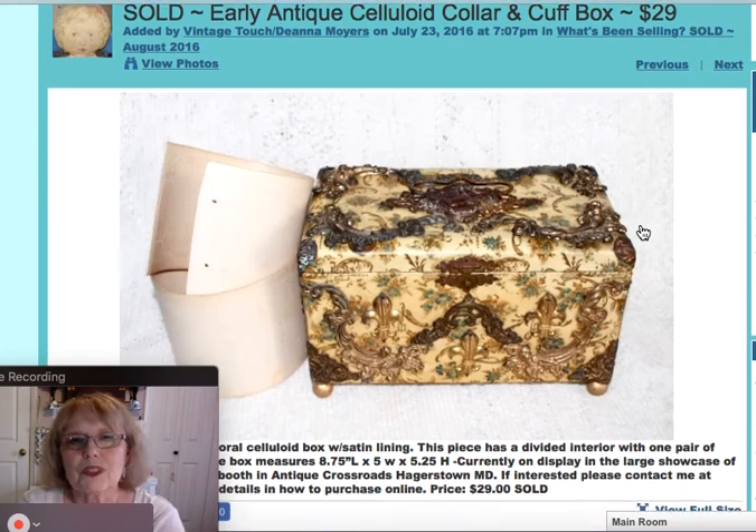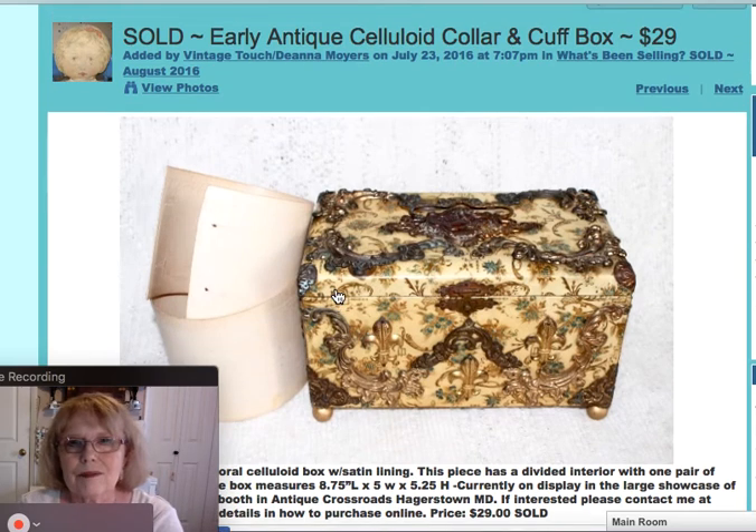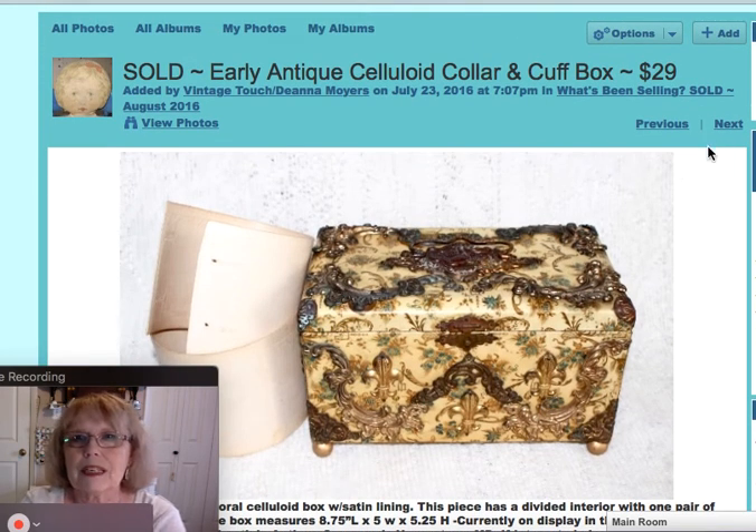This was a beautiful celluloid box with a lot of applied brass metal work and little gold round legs. Inside it had satin, two compartments, just big enough for detachable cuffs. You could have put a collar on one side, but one side held these cuffs that went with the box, which measured eight and three quarters by five by five and a quarter. This piece sold for $29.